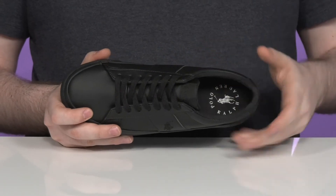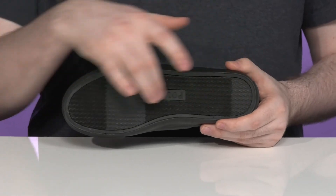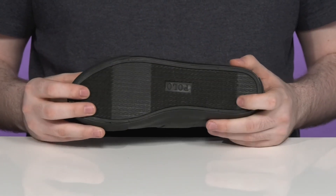The footbed in the bottom has extra thick cushioning for comfort. It all sits on top of a vulcanized outsole that has some textile flocking for very reinforced grip.